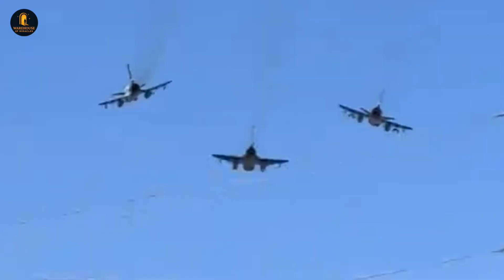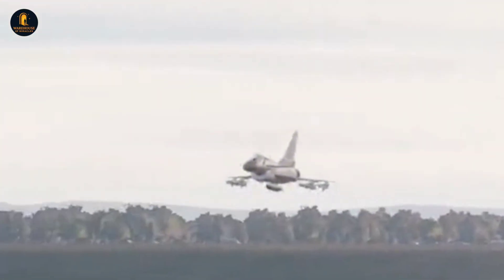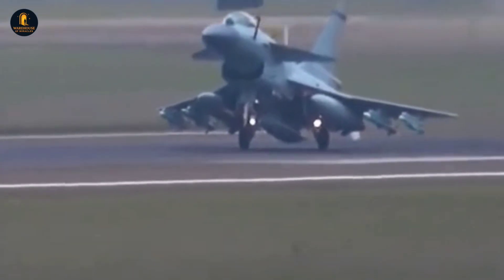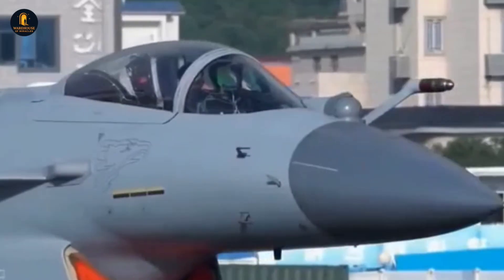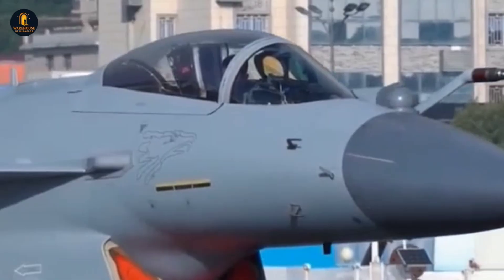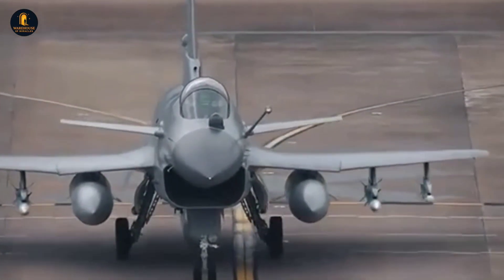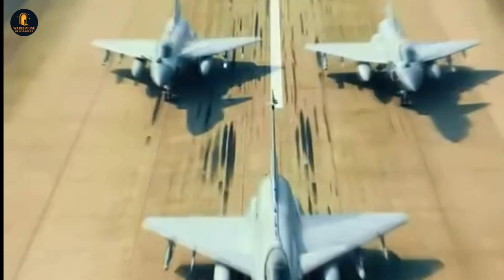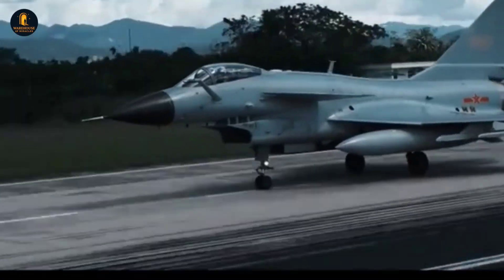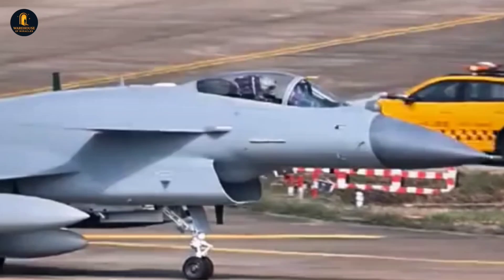All the sensors, speed, and agility in the world would mean little if not paired with a deadly arsenal, and the J-10C is more than equipped in this regard. Its primary air-to-air weapons include the PL-10 short-range missile and the PL-15 beyond-visual-range missile, both of which are game-changers in their own right. The PL-10, often compared to the American AIM-9X Sidewinder, is highly maneuverable and integrates seamlessly with the HMD system, making it a lethal dogfight weapon. The PL-15, on the other hand, is where things become truly alarming for adversaries — with an estimated range exceeding 200 km and an active radar seeker that resists jamming.